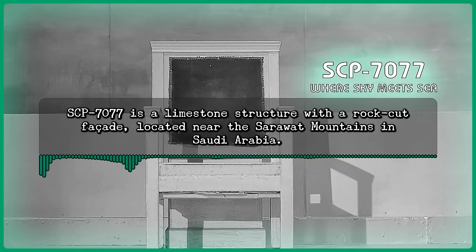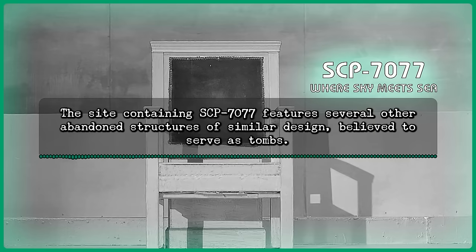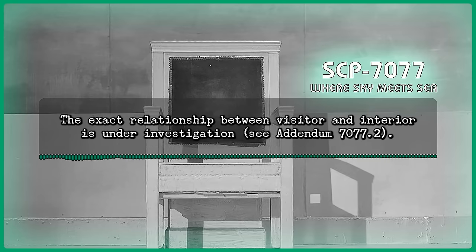Description: SCP-7077 is a limestone structure with a rock-cut facade located near the Sarawak Mountains in Saudi Arabia. The structure's architecture resembles that of the Nabataean Kingdom with potential Hellenistic influences. The site containing SCP-7077 features several other abandoned structures of similar design, believed to serve as tombs. SCP-7077's interior topology is inconsistent, and appears to spontaneously alter based on the individual visiting the structure. The exact relationship between visitor and interior is under investigation. See Addendum 7077-2.